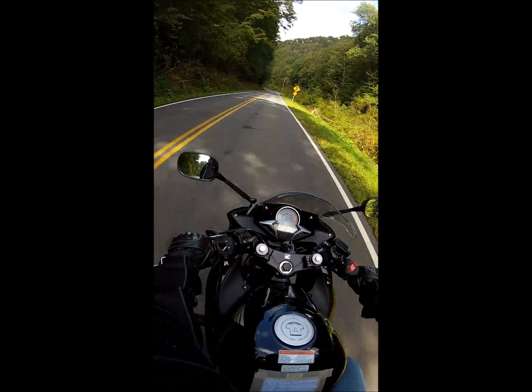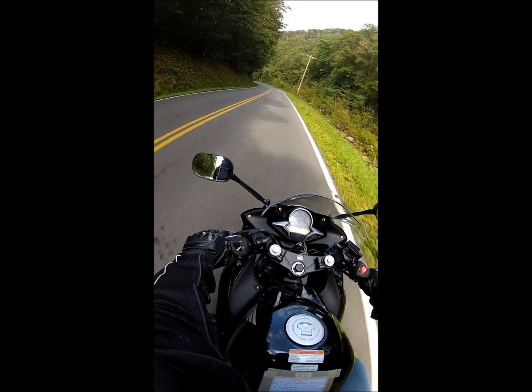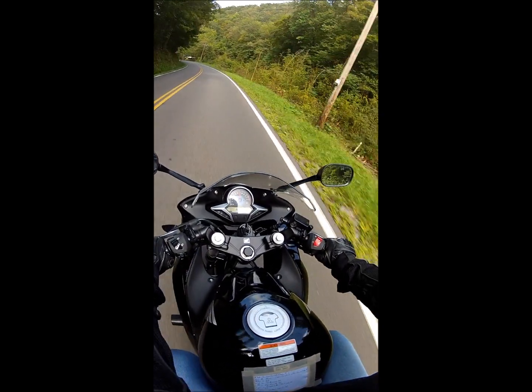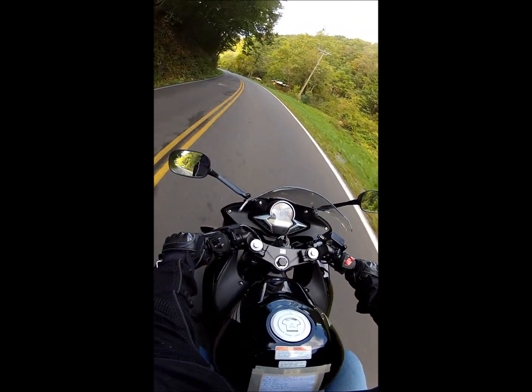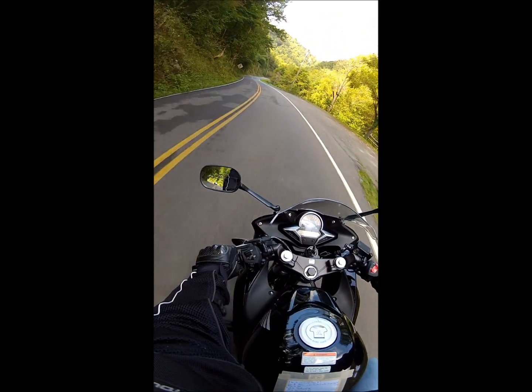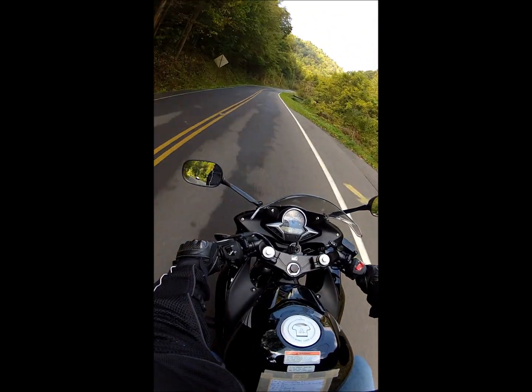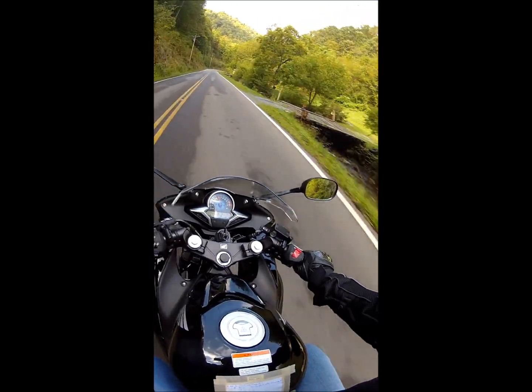All right, so now we'll start the official windshield survey of Hancock County. You got a river — well, actually probably call it a creek — right there, and a little house. Looks like it just rained here. There's another house, mobile home or trailer.